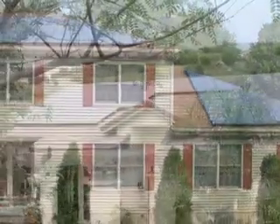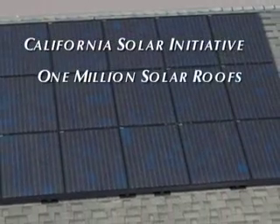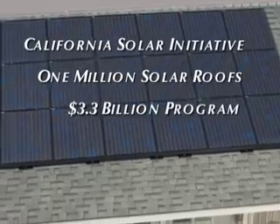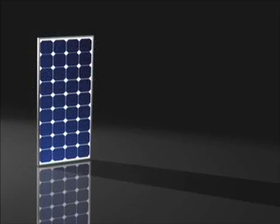But this is just the beginning. New incentives are making this one of the best times ever to start using solar power. California has set a goal of 1 million solar roofs in the state in the next 10 years. To meet that goal, over $3 billion in rebates for businesses and homeowners are being made available.